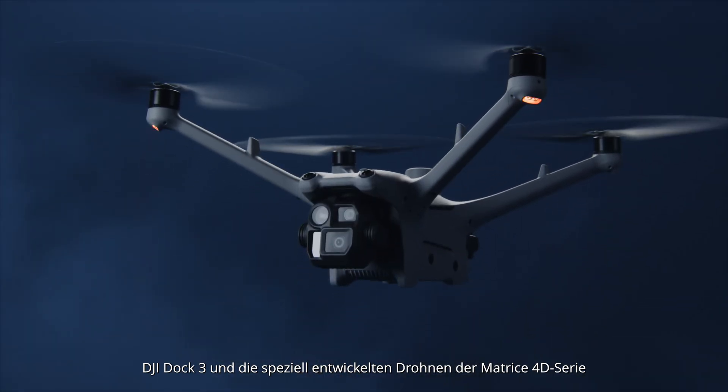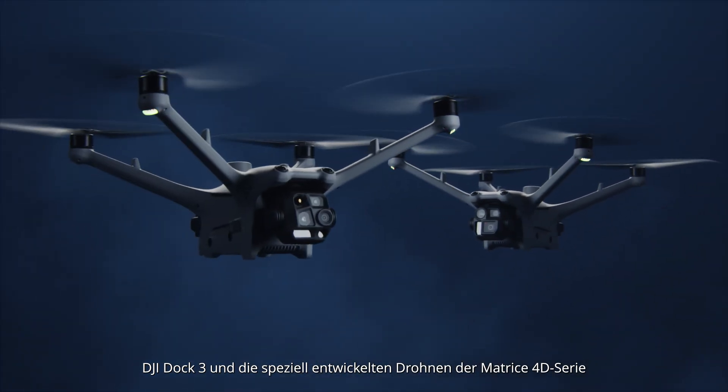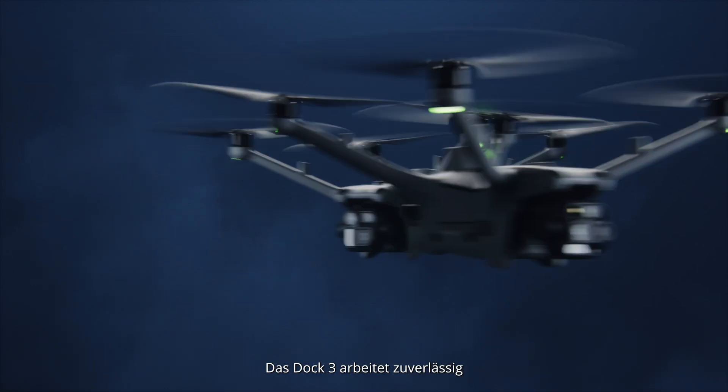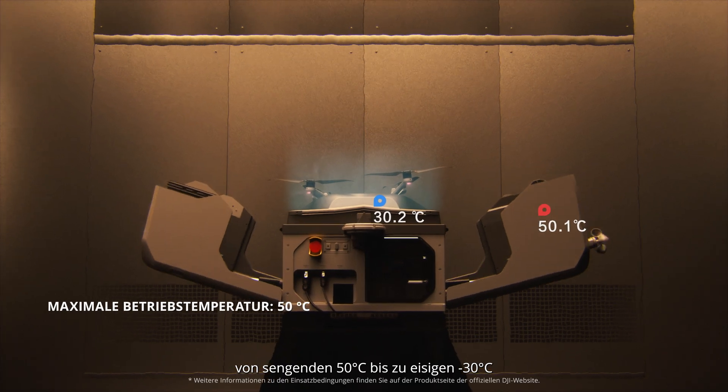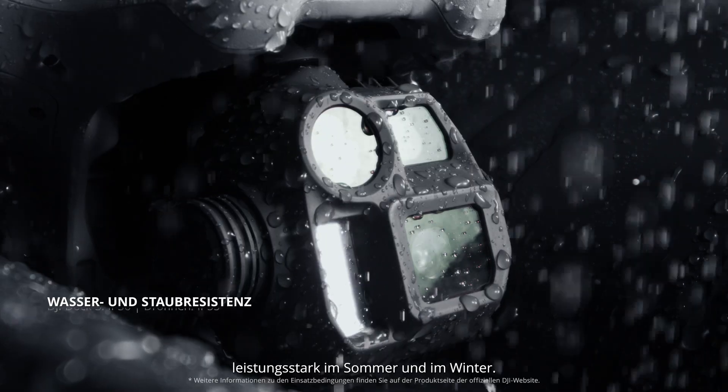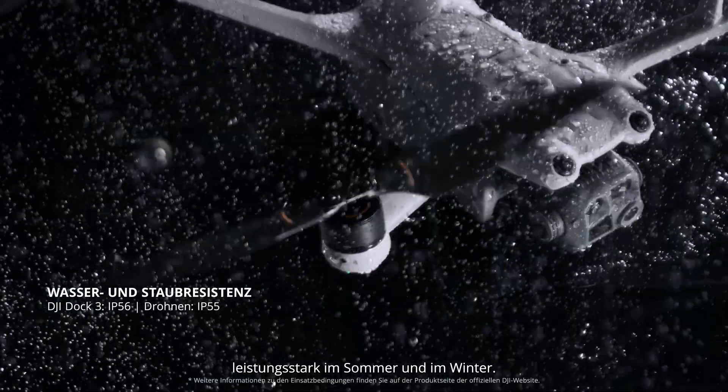DJI Dock 3 and the specially designed Matrice 40 series drones feature significantly upgraded hardware protection. The dock operates smoothly from scorching 50 degrees Celsius heat to frigid negative 30 degrees Celsius cold, ensuring reliable performance in both summer and winter.